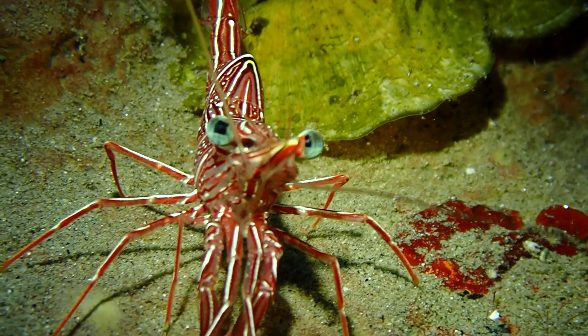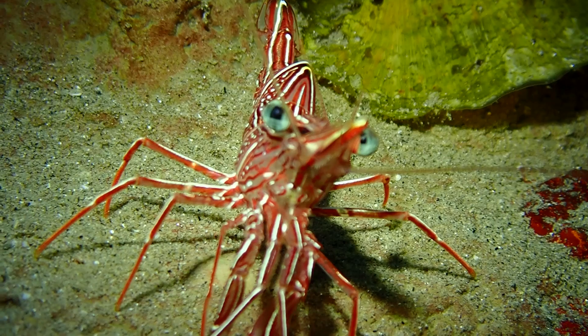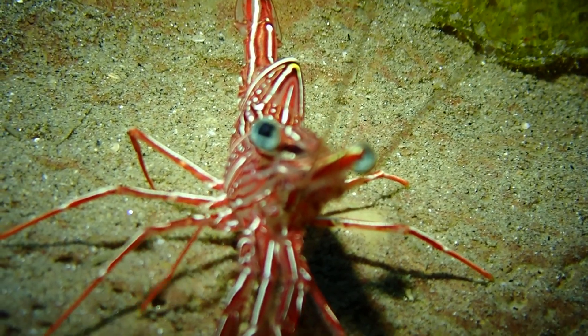Look at the lines on this shrimp — it's really cool, kind of like a psychedelic shrimp. You only see these guys at night. They are definitely nocturnal.